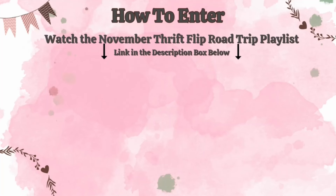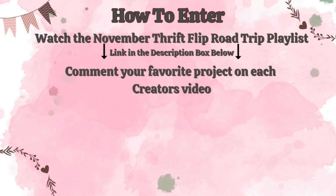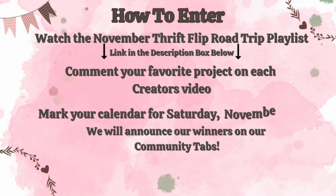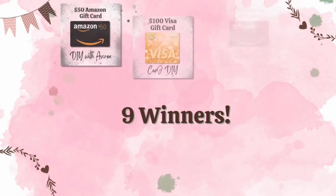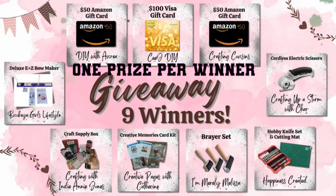To enter, watch the November Thrift Flip Road Trip playlist and comment on your favorite project from each creator. You must leave a comment on every video in the playlist to be eligible to win. Mark your calendar for Saturday, November 23rd when we'll announce the winners on our community tabs. Due to shipping costs, this giveaway is open to US residents only. Don't miss out — follow the playlist in the description box below.